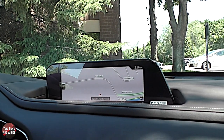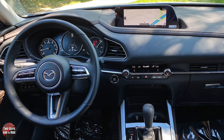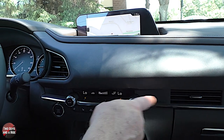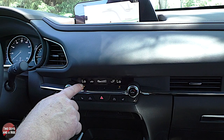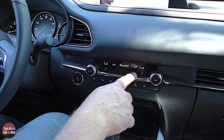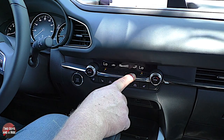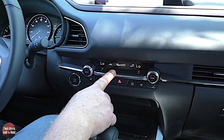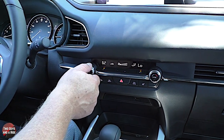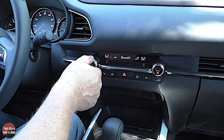Below the infotainment screen there are air vents — one on each side of the console and a series across the main dashboard section. Below that is a nice LCD display for temperature controls. There's a power on/off button, fresh air/recirculation toggle, and airflow direction control. It is a dual-zone auto climate control — push the auto button, then increase or decrease temperatures independently on each side, or press sync and they change together.